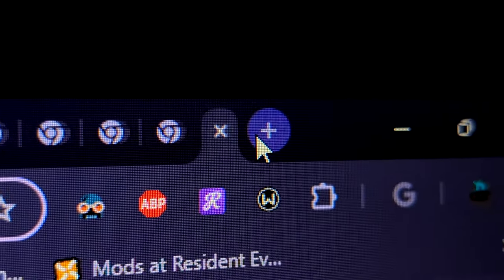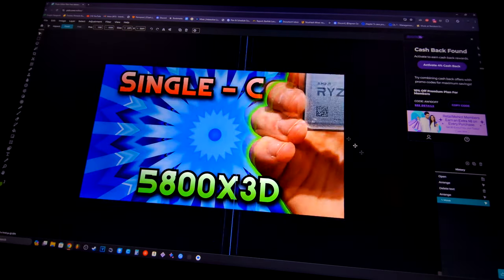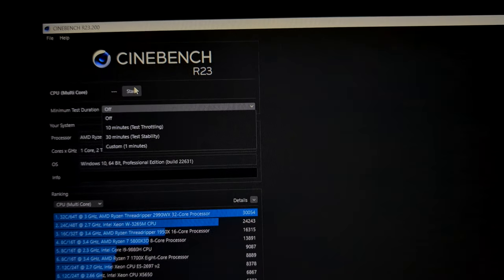Everything kind of just worked — nothing was really super terrible. It's amazing what a semi-modern CPU can do with just a single core. You do have to be patient sometimes; you can't open a bunch of tabs and expect it to be super snappy. I wouldn't edit videos on a single core — rendering times would be terrible — and I couldn't record with OBS.